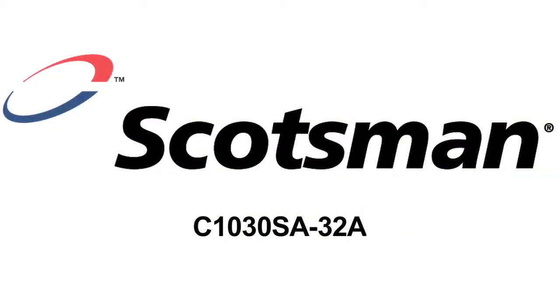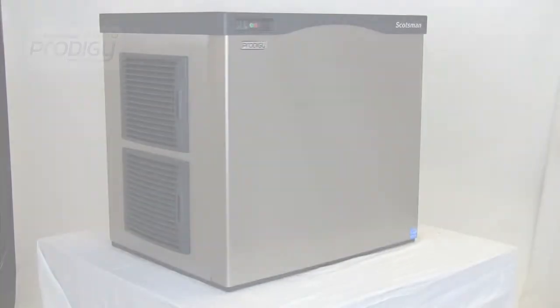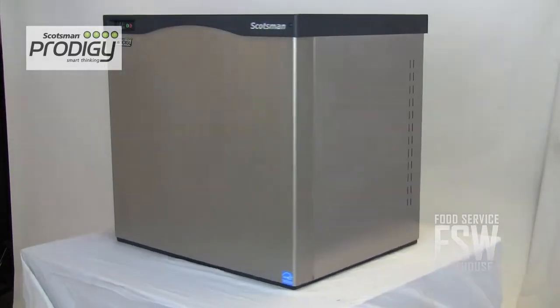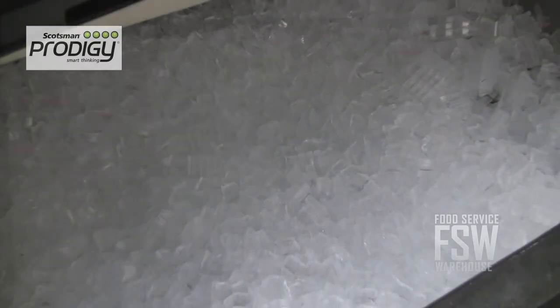Hi, it's Monica with foodservicewarehouse.com. I'm here to tell you all about the Scotsman C1030SA32A Prodigy Series Cube Ice Machine. The unit makes about 1,077 pounds of half-size ice cubes every 24 hours. This much ice is great for a dining establishment with about 180 seats.